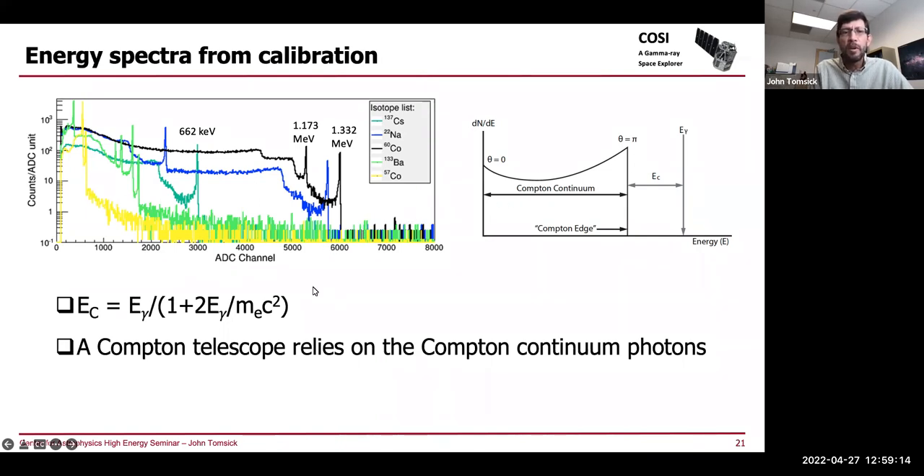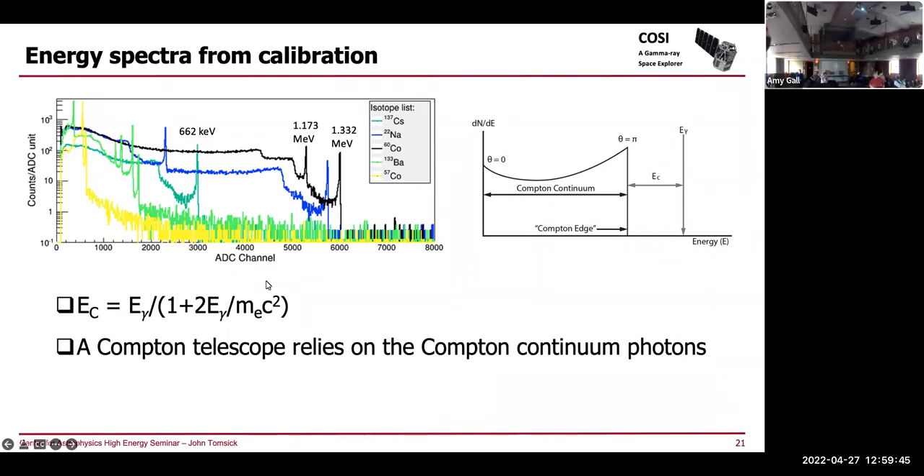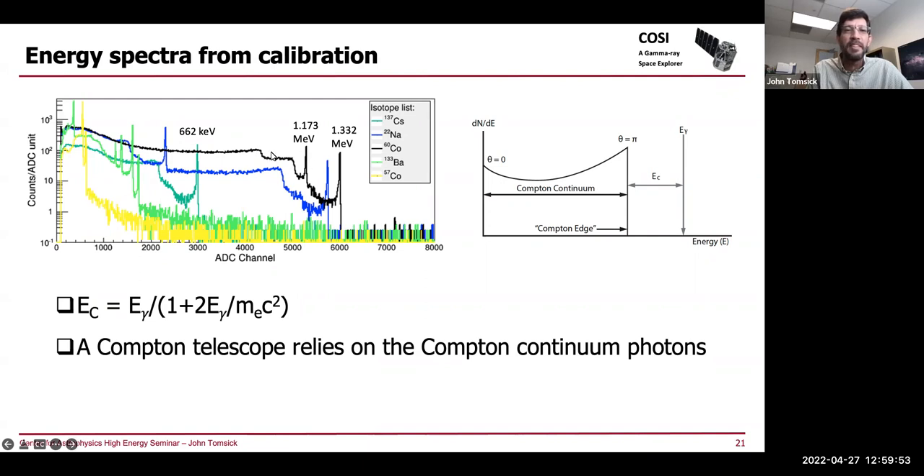This shows the spectra we use for calibration, which tells you a lot about what's going on inside the detector. The main thing we use is the energies of the photo peaks. There's also a Compton continuum — the vast majority of photons are in it. You deposit the maximum amount of energy when you have a backscatter at an angle of pi, and the minimum when you have a low-angle Compton scatter. Let me quiz the audience: can anyone tell me why there are two steps in the cobalt spectrum? The answer is that there are two lines, so you end up getting two edges — the Compton continuum from the 1.332 MeV line is here.